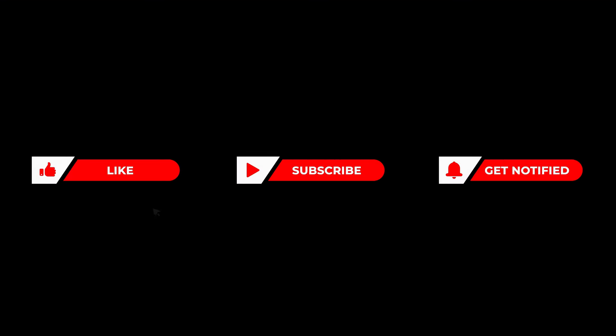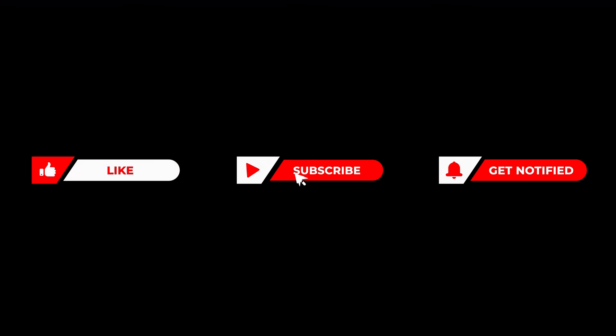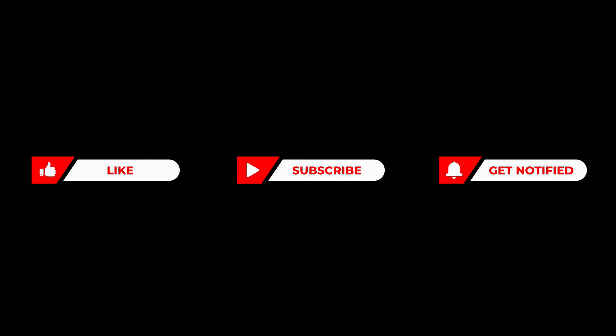We'll be bringing you more insightful content to help you lead a healthier and happier life. Hit that like button and join our community. Thank you for watching.